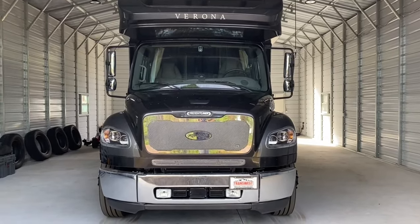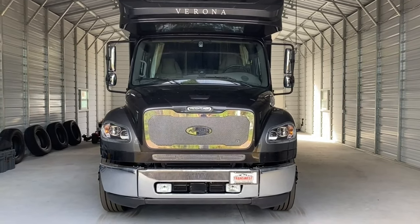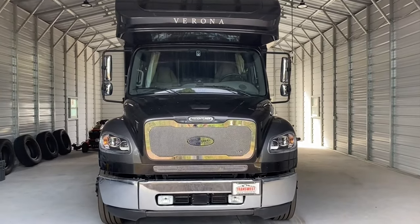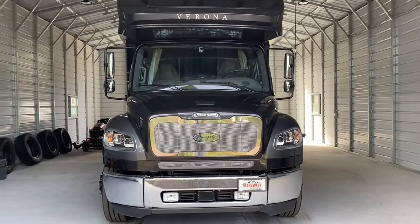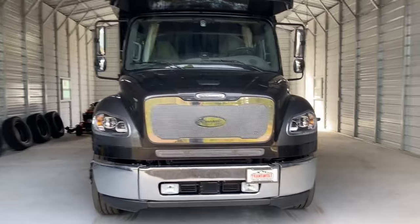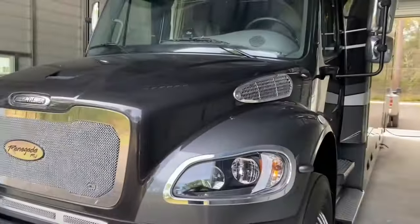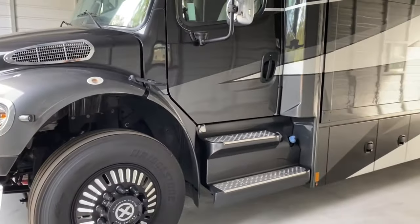This is a 2022 Renegade Verona, who I named Leonitis. He is built on the M2 106 chassis — as you can see, this is the large semi-truck chassis. It's not the S2 RV chassis but the M2 106, which has the larger engine compartment.